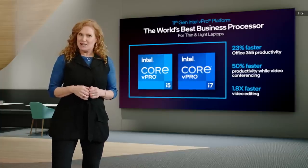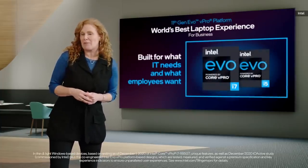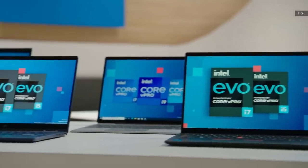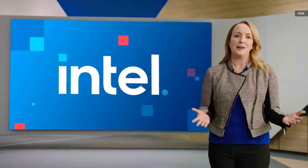I'm excited to announce our first-ever Intel Evo vPro platform — a platform tuned, tested, and verified to deliver the world's best thin and light laptop experience for business. It combines the security and manageability of vPro and the beautiful thin and light designs of Evo. In total, we're introducing more than 60 new high-performance vPro and Evo vPro laptops this year.